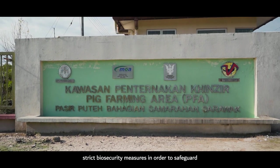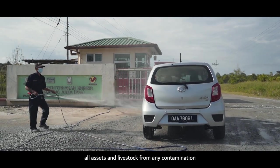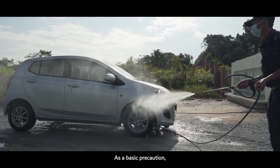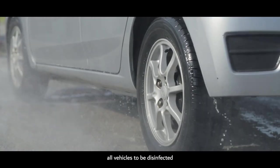We maintain strict biosecurity measures in order to safeguard all assets and livestock from any contamination. As a basic precaution, entry through the facility requires all vehicles to be disinfected.